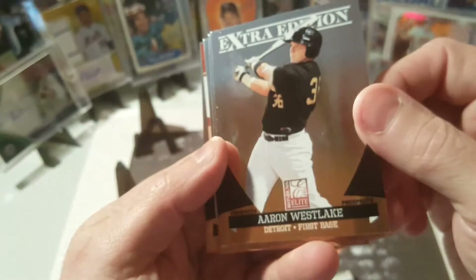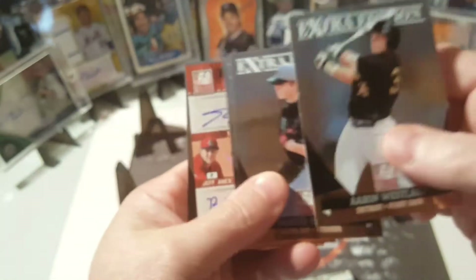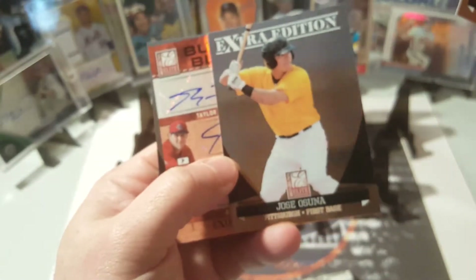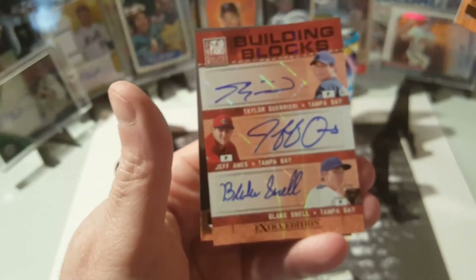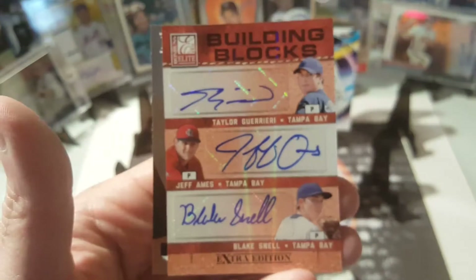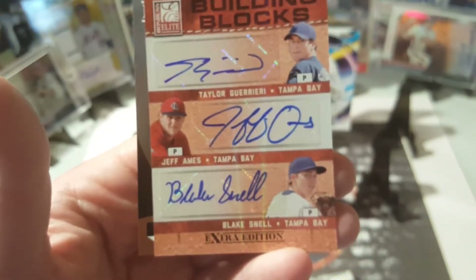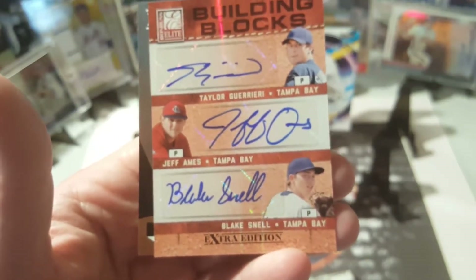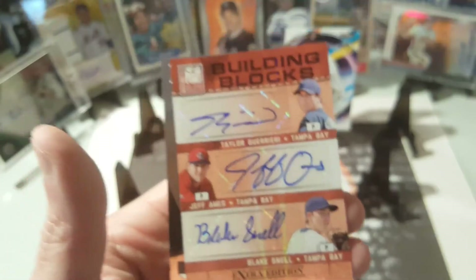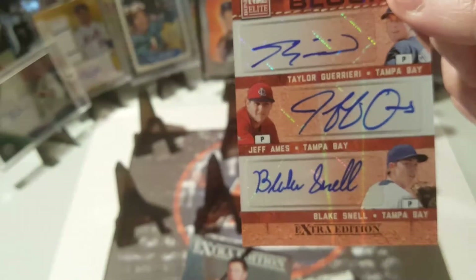Aaron Westlake, Detroit first base. Parker Markle. Jose Osuna — holy cow, no way, look at that! Jeff Ames, Taylor Greary. But there's the big one — a Blake Snell auto! Holy cow, I'm gonna have to put that one in a sleeve. Nice hit! This might be my first big auto hit ever. Wow, that's awesome — I'll take that, it's beautiful.